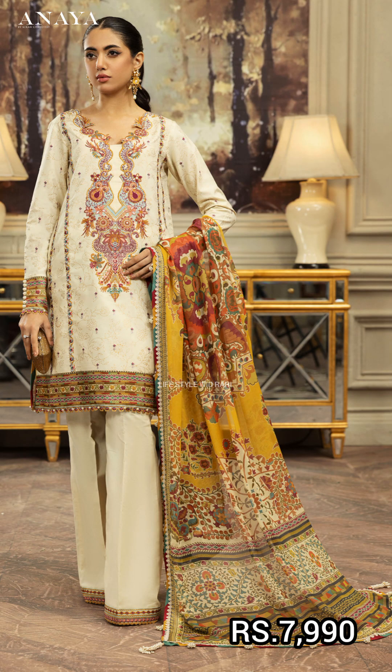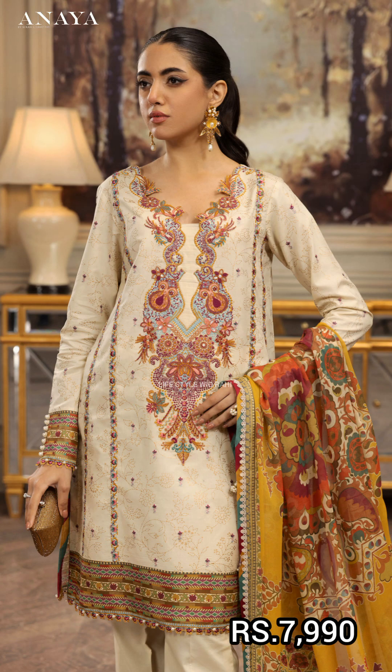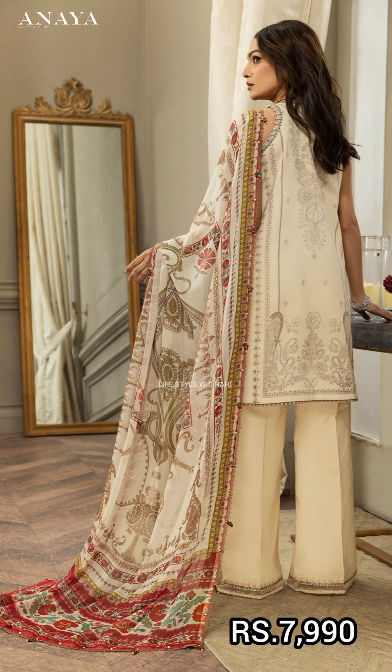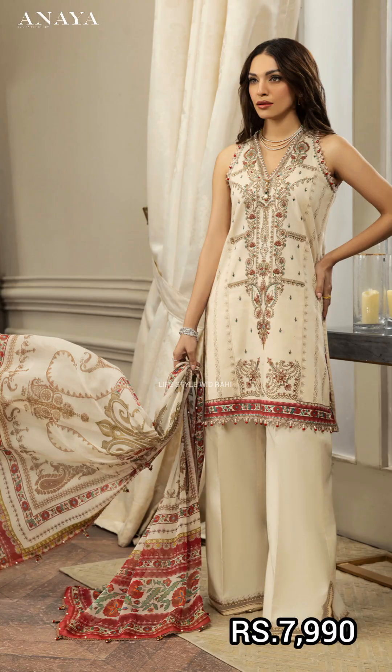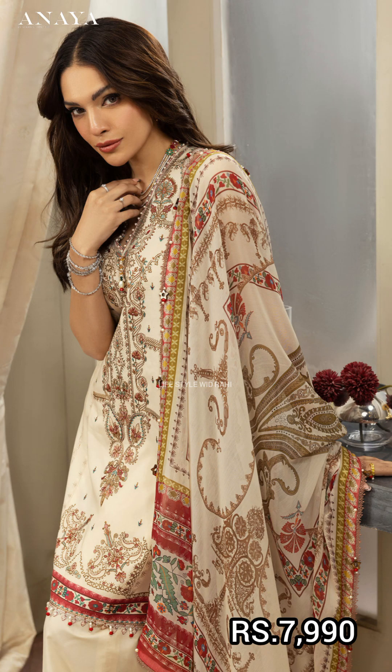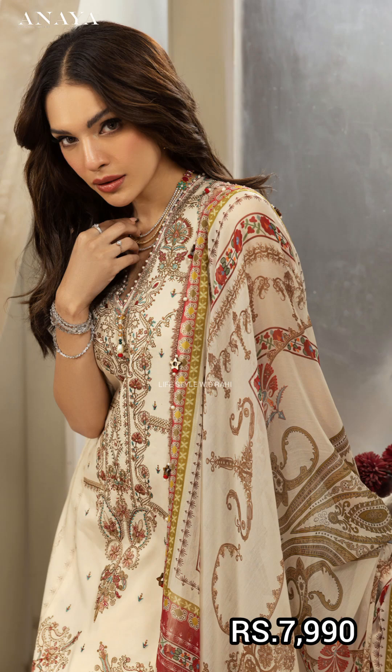It has a front diamond border and sleeve border in dyed cambrick cotton. The next article is a screen printed long shirt with a front center panel, embroidered neckline border, embroidered sleeve border, and trouser border in dyed cotton cambrick.